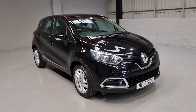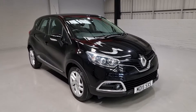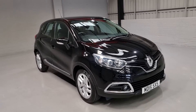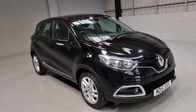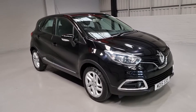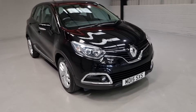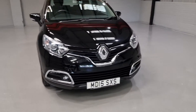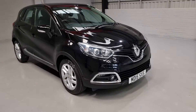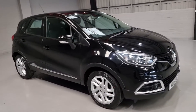Hi guys and welcome to MotorPlanet where today we're going to be showing you around a 2015 Renault Capture. This one in particular is the 0.9 litre Dynamique Nav model, so it comes with a really nice bit of spec. It's in a beautiful colour — the Diamond Black from Renault — a lovely colour, especially once it's been broken up with all of the chrome detailing.